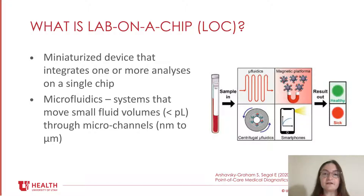Microfluidics is the science and technology of systems that move extremely small fluid volumes — down to less than picoliters — through microchannels. These microchannels are on the order of nanometers to microns.